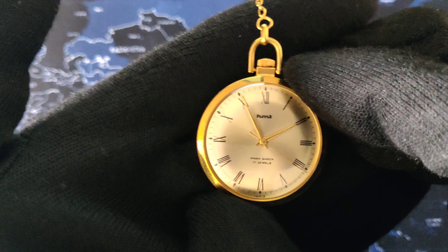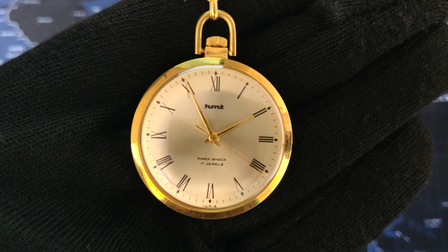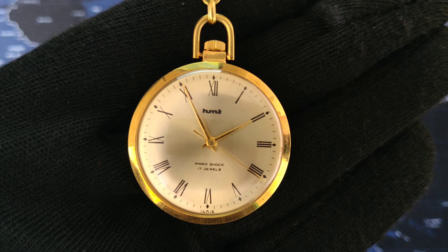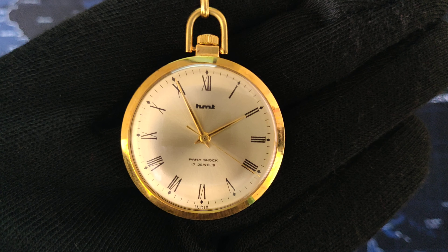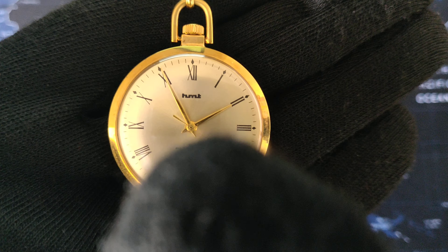You can adjust the time. This is water and dust proof, and the dimensions are 35 mm with a thickness of 9 mm.